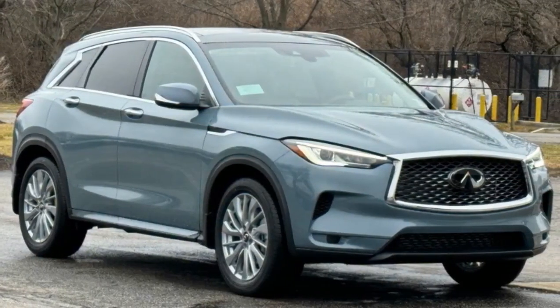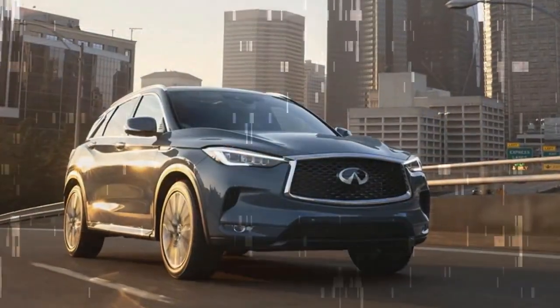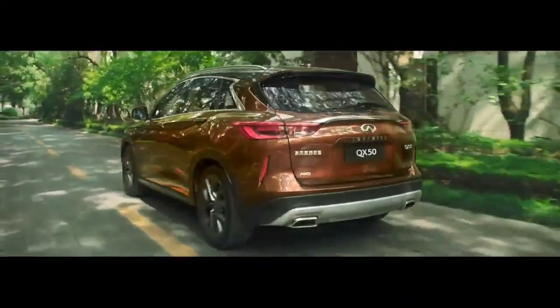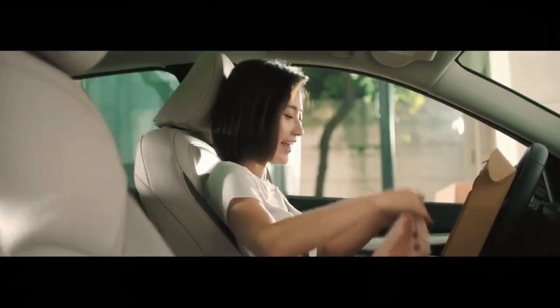For instance, the BMW X3 xDrive30i did the 0-to-60 mph sprint in 6.4 seconds, and the Lincoln Corsair in 6.6 seconds. What the numbers don't convey is how the VC turbo powertrain actually feels. The variable compression ratios and variable gear ratios combine to deliver power in a surging, uneven manner.